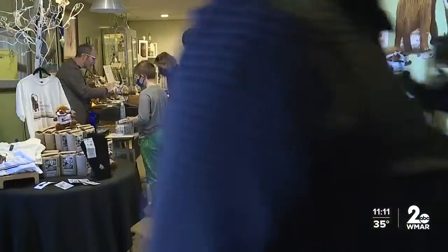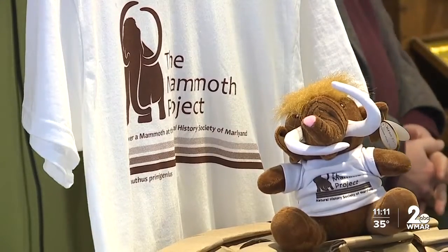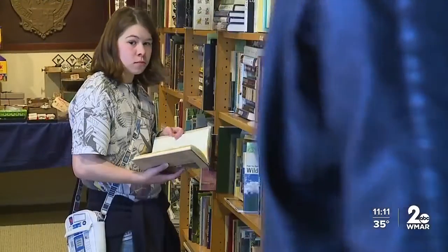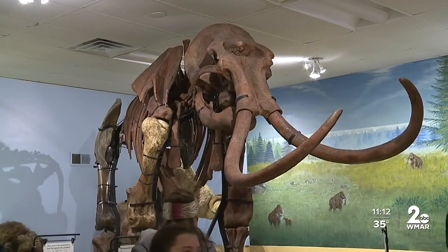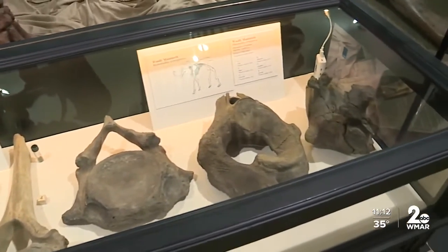The Natural History Society of Maryland encourages everyone to visit the exhibit because it and the mammoth won't be in Maryland for long. They'll have the exhibit for about a year, and it's going to evolve over time — different pieces and different types of artifacts will be added, so people will get to learn with them as new components are introduced.